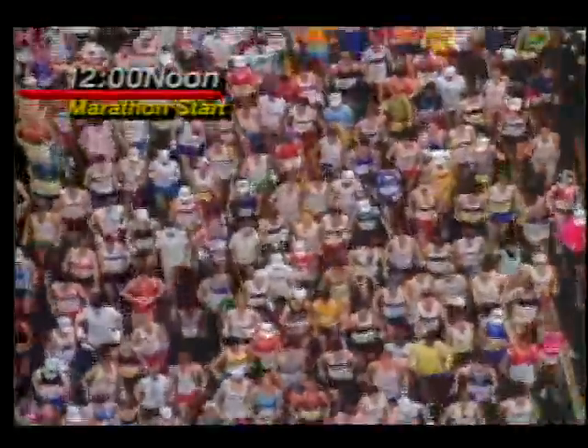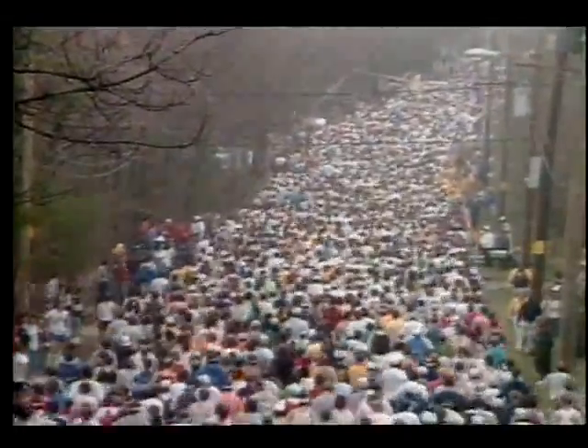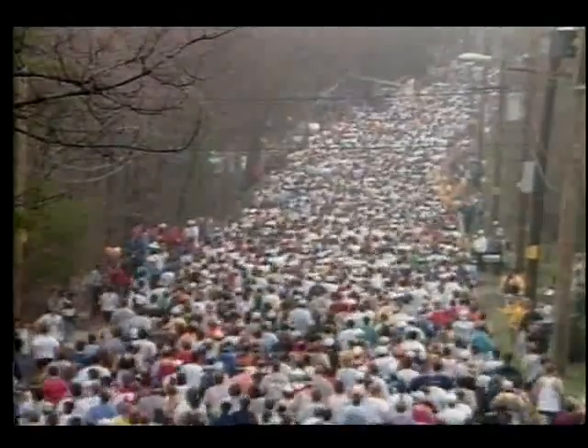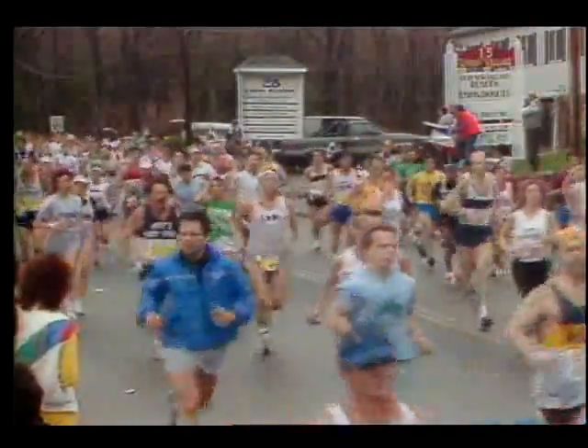NASA technology is making an impact in another area as well — more accurately, it's absorbing the impact — in a new line of running shoes. Running's popularity continues to grow and the constant pounding can be brutal on the legs and feet.